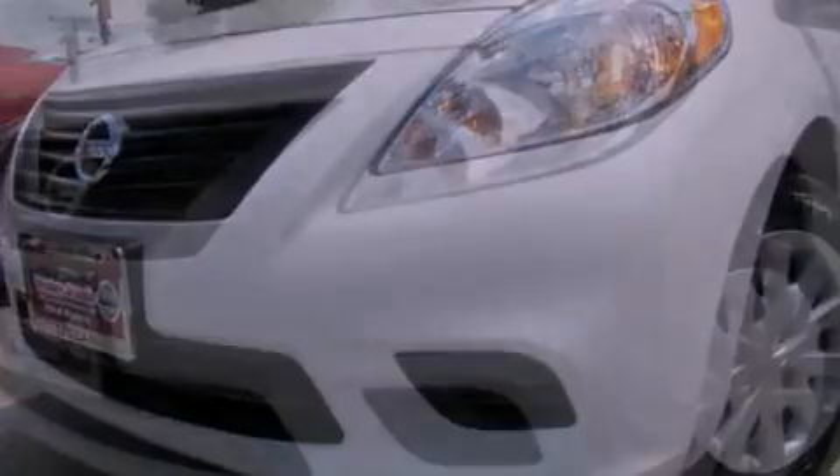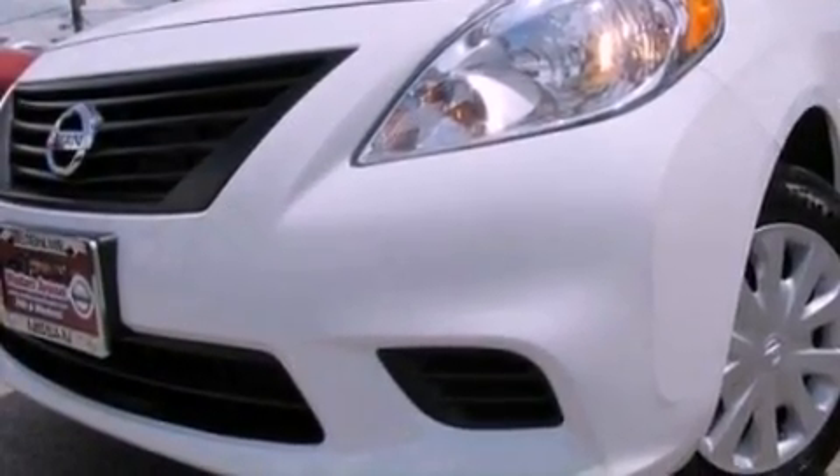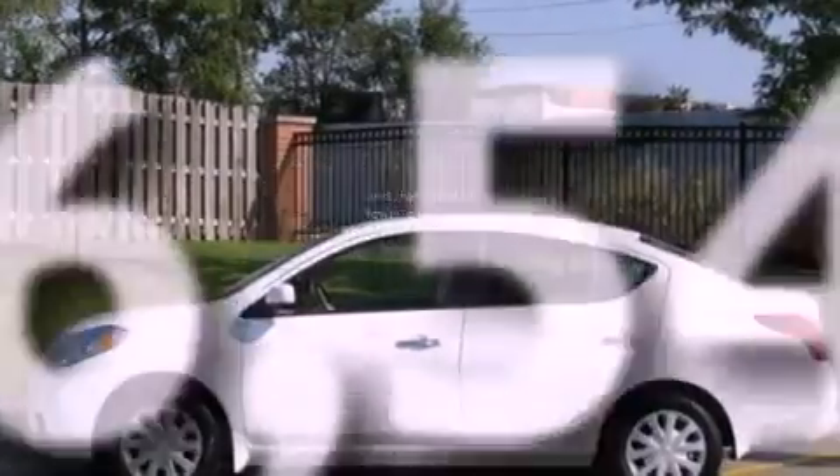An engine immobilizer theft deterrent system, brake assistance technology, rear curtain airbags, rear seat childproof door locks, full power accessories, and this vehicle has fewer than 27,000 miles on the odometer.